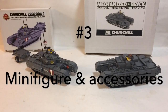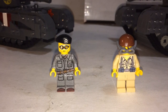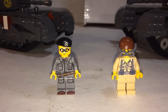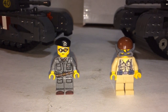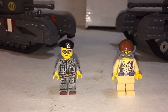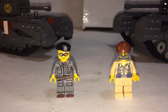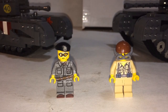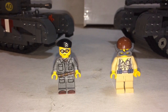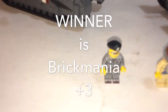Number 3: Minifigure and Accessories. Brick Mania comes with a nice detailed minifigure — the custom hat and prints are just awesome, from the torso to the leggings, everything. On the other side, Mechanized Brick's minifigure is just a plain minifigure with a sticker on it. So the winner here is Brick Mania.